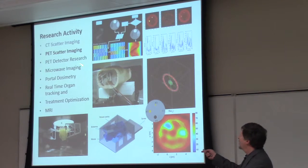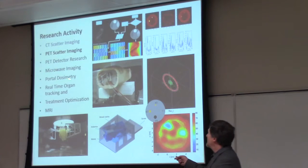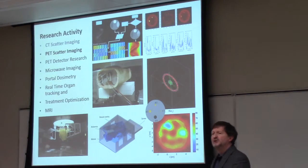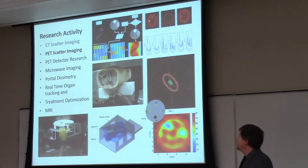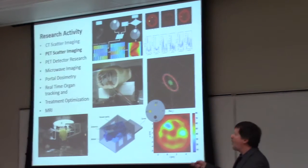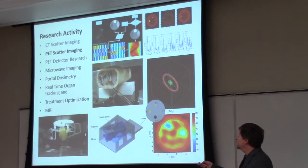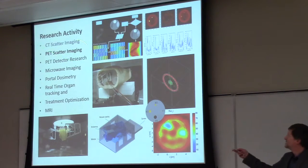We're also doing work on detector research, microwave imaging, portal dosimetry — which is using high-energy megavoltage linear accelerators to give us images we can use to calculate dose while patients are being treated — and we're looking at trying to track organ motion while patients are undergoing treatment and trying to optimize treatment delivery. My research touches on all of these, but today we're going to stick with the top two.